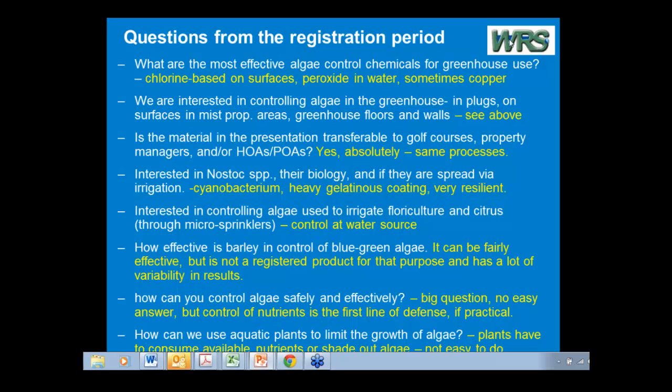Someone is asking: can you please repeat the name of the free online resource? You'd think I'd memorize it if I'd edited it, but it's just too long — it's not a good title. It wasn't my idea. Eutrophication and Aquatic Plant Management in Massachusetts.